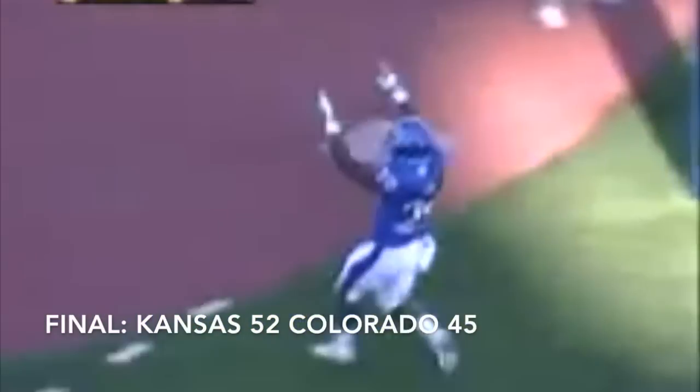Sims is the running back. They go to Sims. 25! 20! 10! 5! Touchdown! Unbelievable! Miss Kansas!